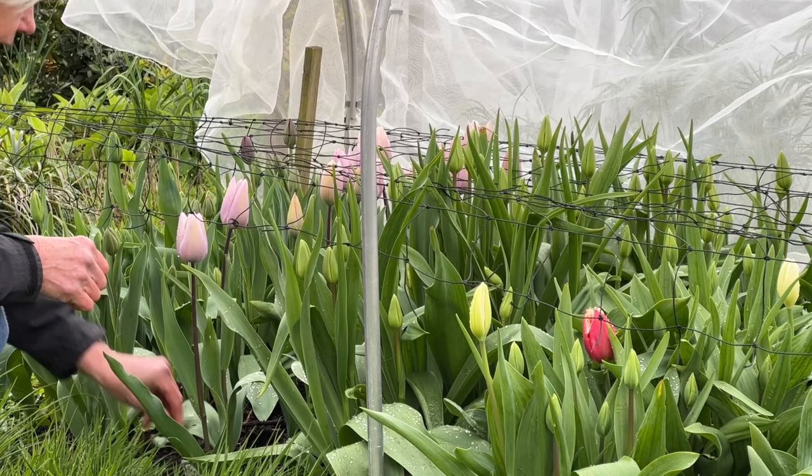The tulips have flowered 3 or 4 weeks early. This is Beau Amy Arbola, a new one to me but about to flower.